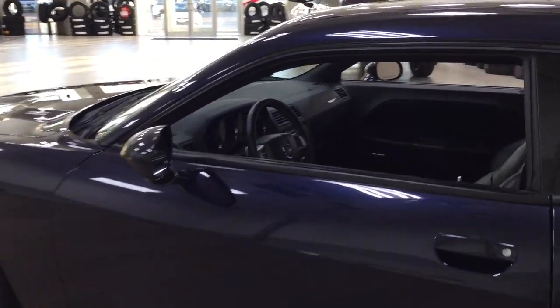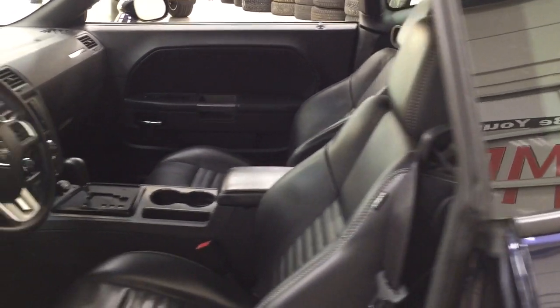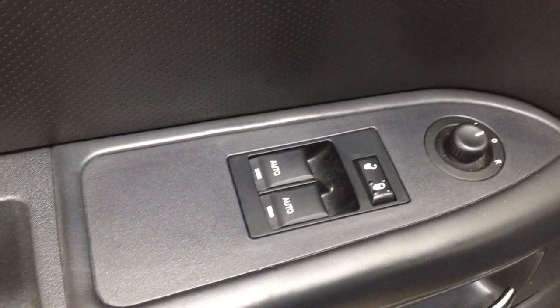Taking a closer look at the front dash as well as the front seats, you have your black interior, power driver's seat with lumbar, light controls, and down below you have your trunk release. On the inside of the driver's side door you have your mirror controls, power locks, and window controls.